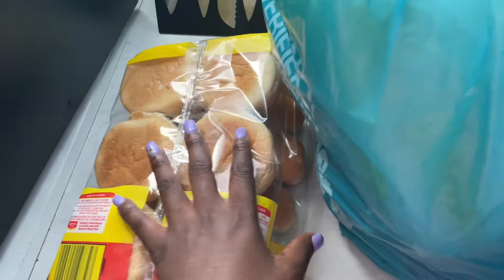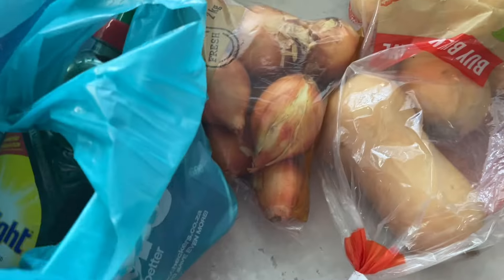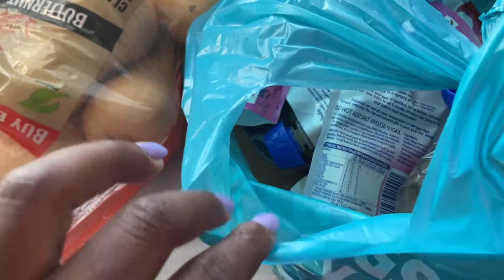Hi guys, welcome back to my channel and welcome back to another grocery haul. This is part of my monthly groceries, but I'm gonna go through each and every item that I bought today, so let's get right into the video.